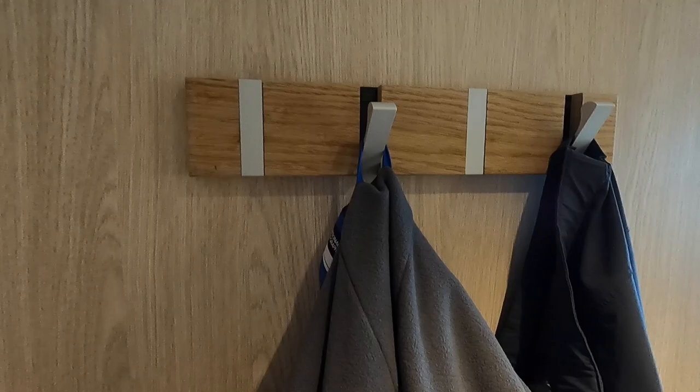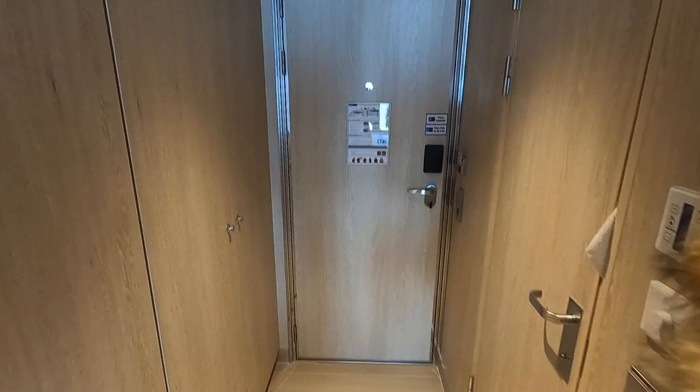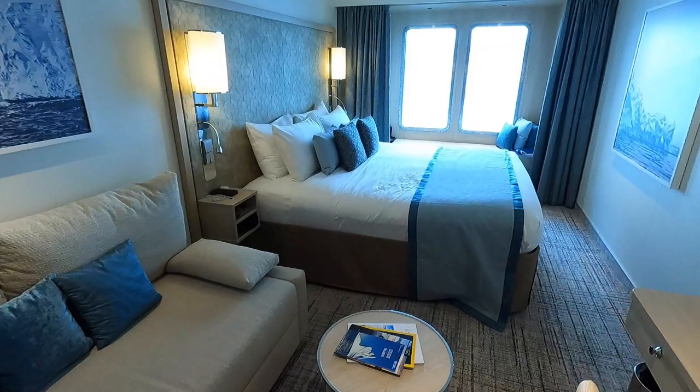In the shower you can adjust to have water come from two different sources — rainfall or the handle. There's a little bench, a grab bar, and body wash, shampoo, conditioner, and a lotion dispenser. Out in the main cabin there are hooks to hang your parkas, rain pants, or whatever gets wet. There's a thermostat and the ship announcements come into the room, but you can adjust the volume or turn them off. That's cabin 421, on deck four of National Geographic Resolution — hope you enjoyed this tour!